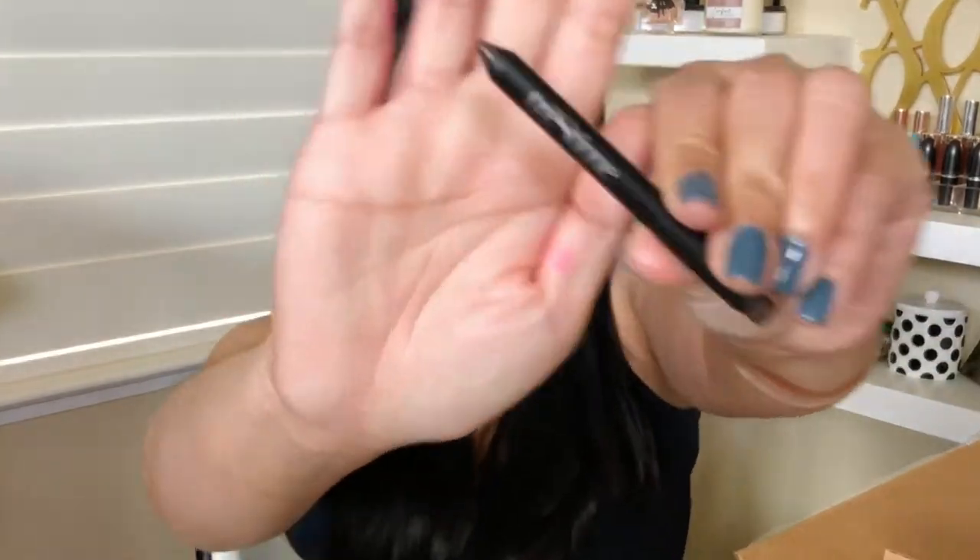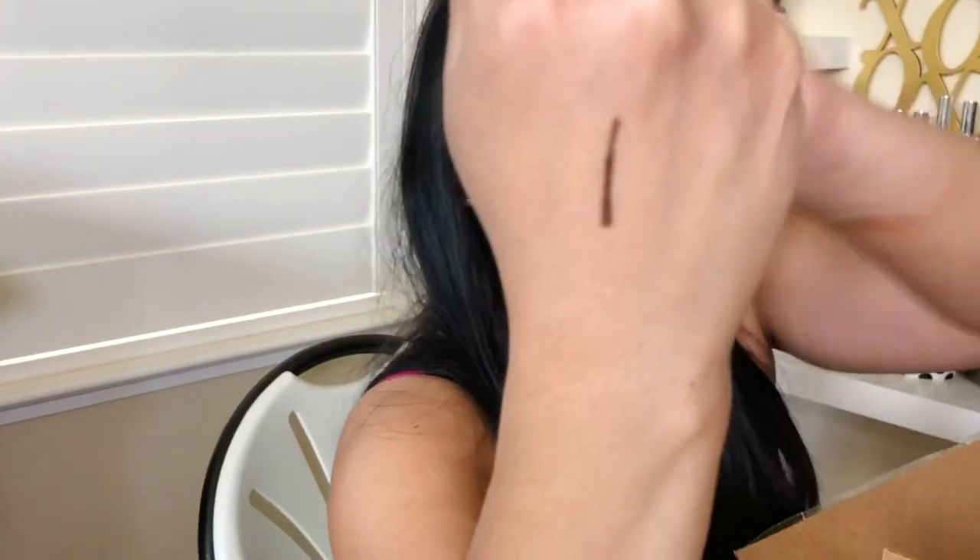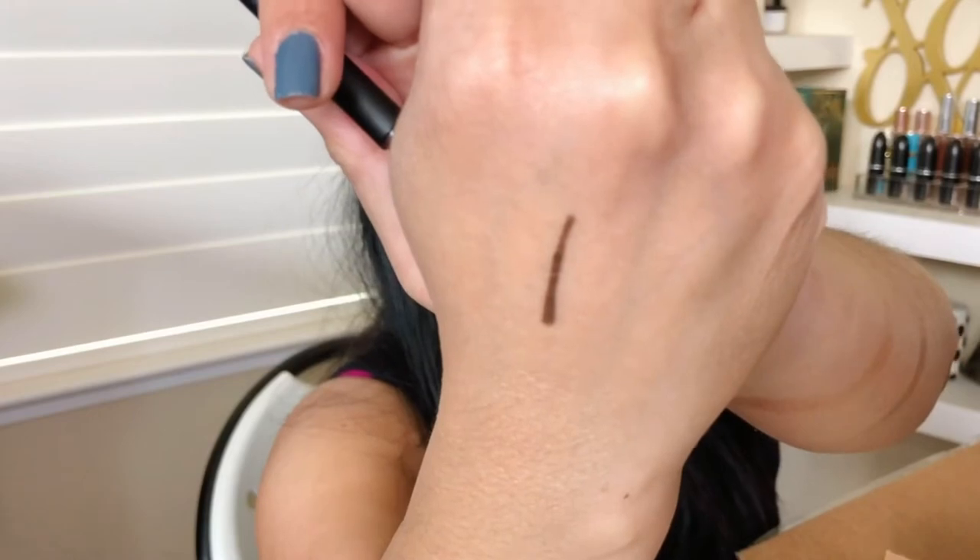I'm so glad Rachel included the Trèstique eye pencil because I've been seeing everybody get Trèstique makeup and lipstick from their BoxyCharm and I ended up not getting it, so I've always been curious about the brand. It's very creamy — super creamy. Trèstique is a really good brand I've heard a lot about but never tried. It's so cute and tiny, perfect for travel, and I love the color — it's a deep, deep brown.